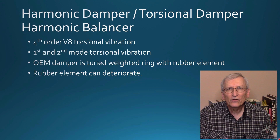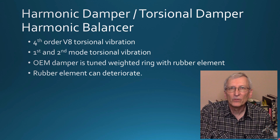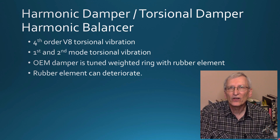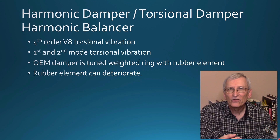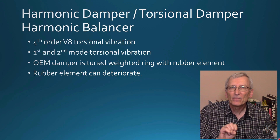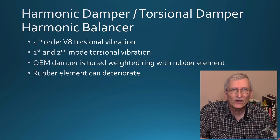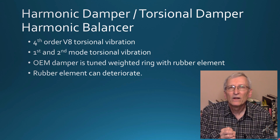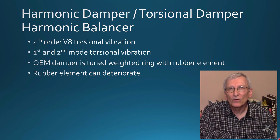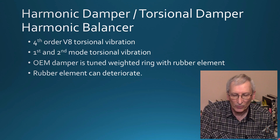Your standard factory OEM damper is a tuned weight ring with a rubber element. The factory engineers spent a lot of time doing analysis, testing, and validation to make sure this damper would do what it needs to do and keep doing it for the life of the car — at least 100,000 to 200,000 miles. However, it has a rubber element, and that rubber element can deteriorate over time, which is what happened in this particular case.